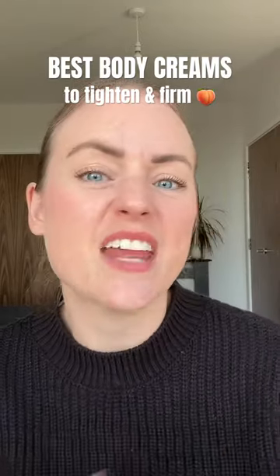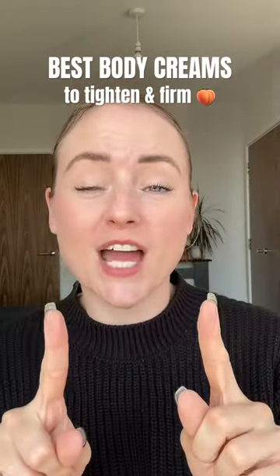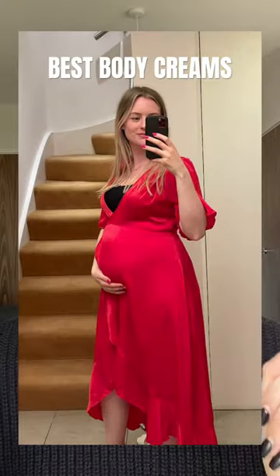Let's talk about body creams that actually tighten the skin and firm the body up a little bit. You can trust that I know what I'm talking about because I've used all of these since being pregnant last year.